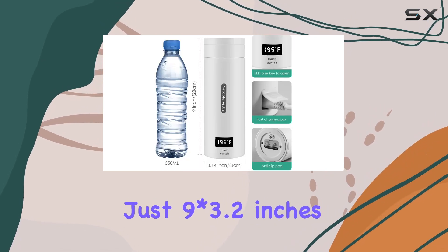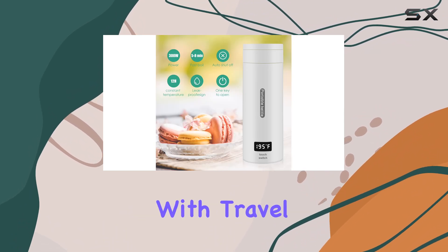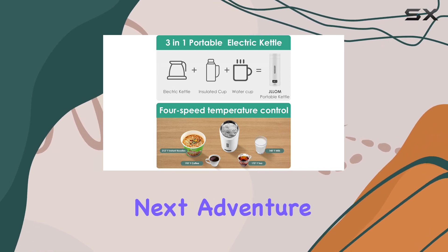Now let's talk portability. Measuring at just 9 by 3.2 inches and weighing a mere 12.8 ounces, this kettle is designed with travel in mind. Toss it in your backpack, suitcase, or camping gear and you're all set for your next adventure without the hassle of bulky kettles or thermoses.